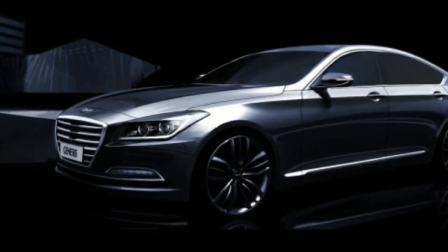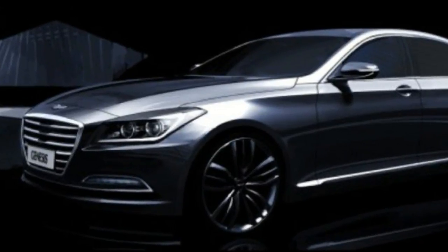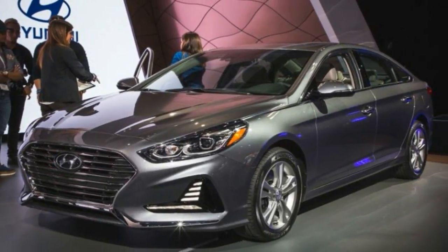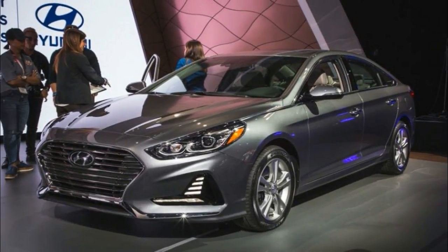Remember when Hyundai redesigned the Sonata for 2010 and then, all of a sudden, you saw them wherever you went? Well, the Korean car maker certainly enjoyed that success, and now it's going back to the well for more.